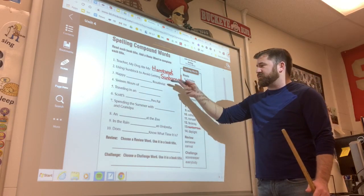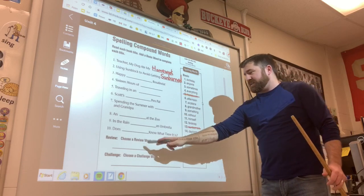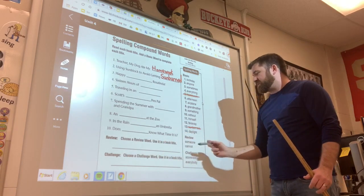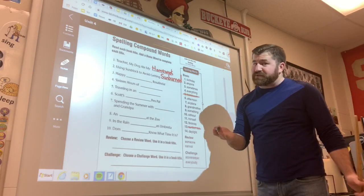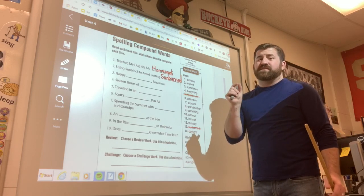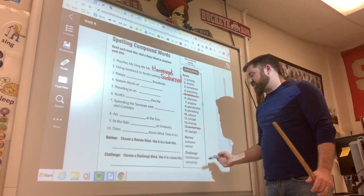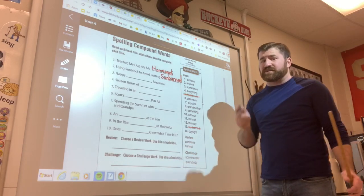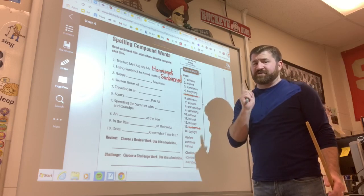I'm going to have you do numbers 3 through 10 right now. Don't forget, down here you have a review — choose a word like 'someone' or 'cannot,' then use it in your very own book title. Remember, since it's a book title, you have to capitalize the important first letters of the words. For the challenge, choose either 'scorekeeper' or 'everybody' and use it in a book title. Do not forget to capitalize the first letters.